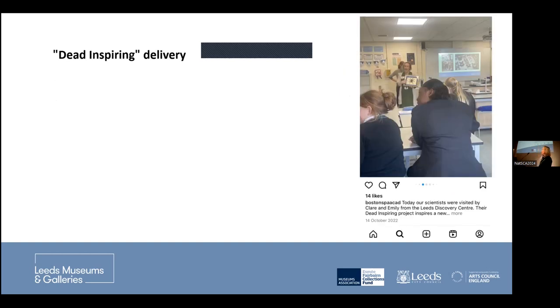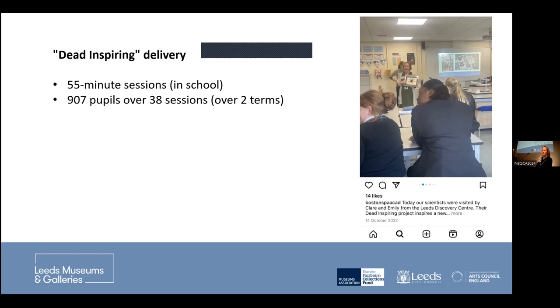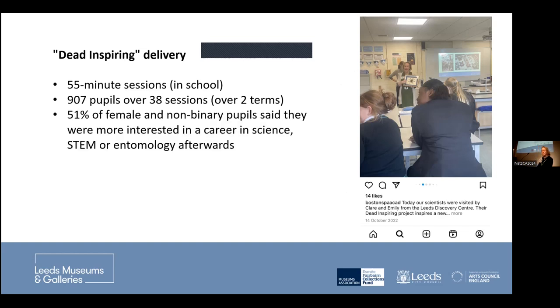I absolutely love this photo from one of our school's Instagram accounts — nobody's looking at me, they couldn't care less what I'm saying, I've got this whopping great spider and they're talking to their friends. We did 55-minute sessions in schools, which I really enjoyed. We managed to cover 907 pupils over 38 sessions in two terms. At the end of each lesson, we did a feedback activity, and I'm delighted to report that 51% of female and non-binary pupils said they were more interested in a career in science, STEM, or entomology afterwards.